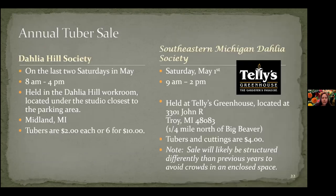Dahlia societies have tuber sales. You may have heard of Dahlia Hill — that's up in Midland. On the last two Saturdays in May they have a tuber sale in the morning held in the workroom in Midland, and they have some really low-cost dahlias. The group I'm affiliated with, the Southeastern Michigan Dahlia Society, is having our tuber sale on May 1st, held at Telly's Greenhouse in the barn. Telly's Greenhouse is at 16 and John R, about a quarter mile north of Big Beaver. We're selling them for around $4 each. Details will be posted on the SEMDS website and our Facebook page — that's Saturday, May 1st, just a couple of weeks from now.